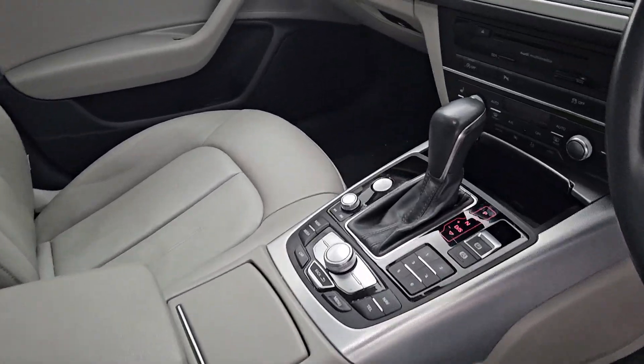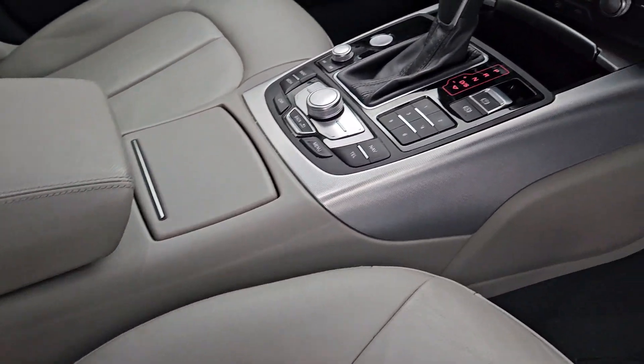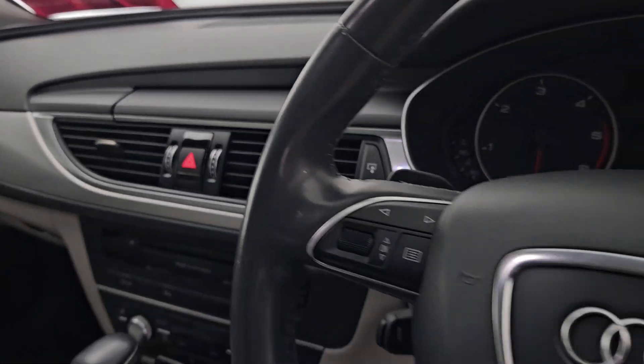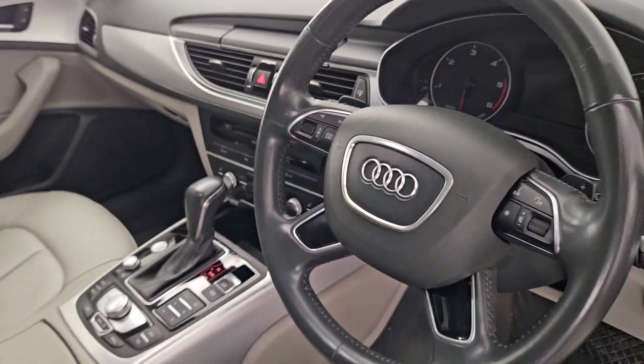The A6 also comes with two zone AC, heated seats, an adjustable armrest, an automatic transmission with a pop-up display, a multifunctional steering wheel. It only has 153,000 kilometres on it and it's easy on fuel.